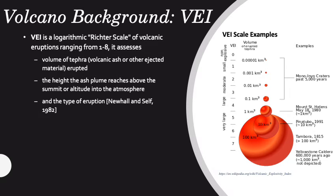VEI is a range of explosive strength that considers three things: the volume of tephra, which is volcanic ash and other material ejected; the height of the ash plume; and the type of eruption.